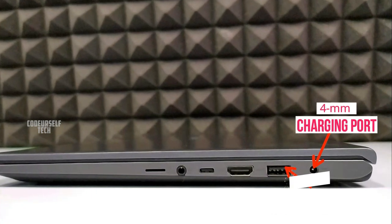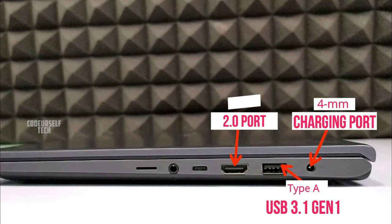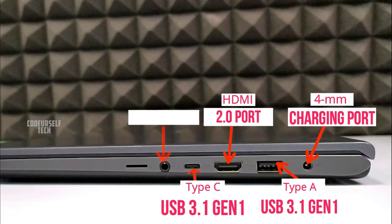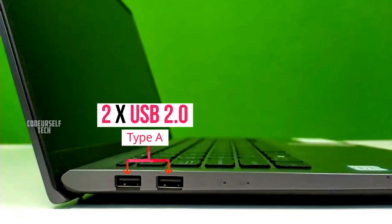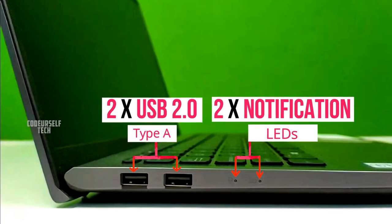On the right there is a 4mm charging port, a Type-A USB 3.1 Gen 1 port, HDMI port, Type-C USB 3.1 Gen 1 port, headphone jack, and a micro SD card slot. On the left there are two Type-A USB 2.0 ports and two tiny notification LEDs.